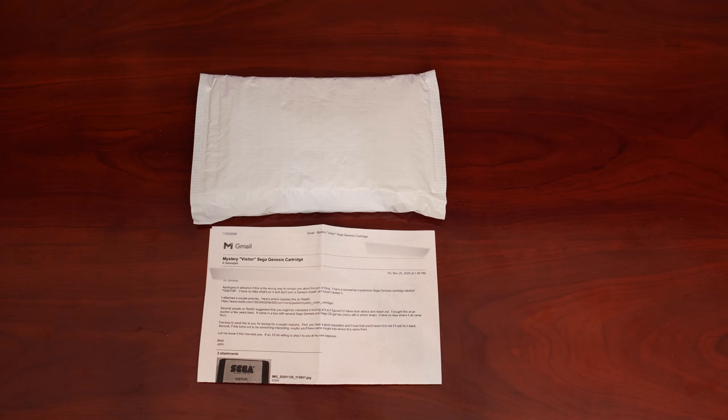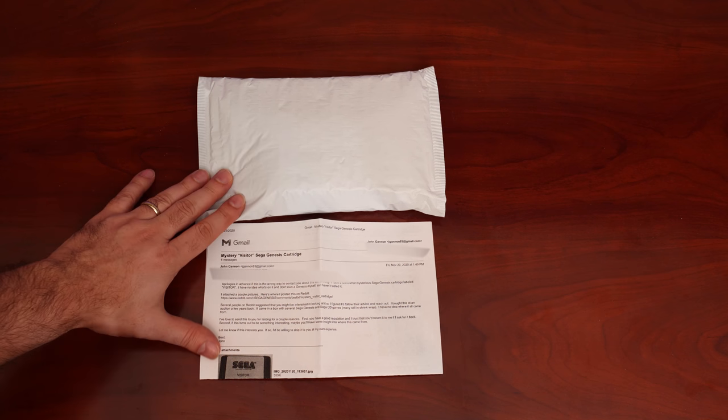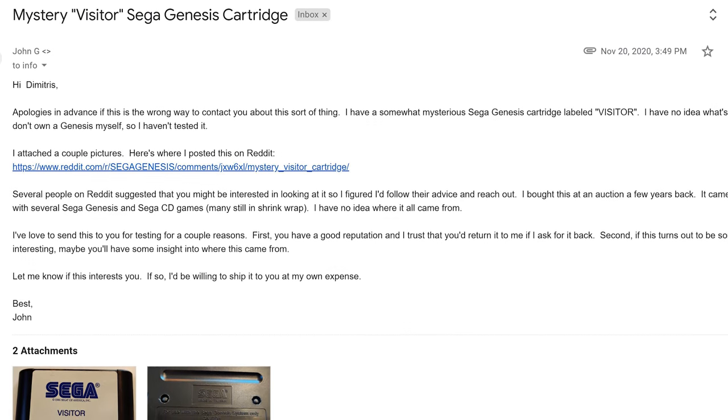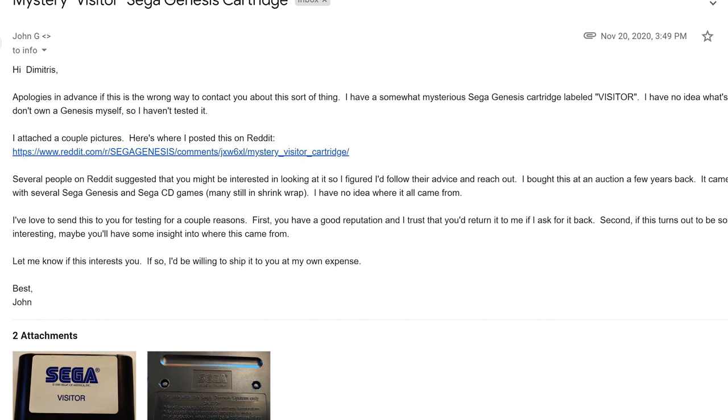A couple weeks ago I got an email from a gentleman known as John about a mysterious Sega Genesis cartridge that he had acquired and didn't know what to do with, because he doesn't own a Genesis himself. We got talking over email — very nice guy — and he sent it to me to take a look at, see if we can get it dumped, and find out what exactly this Sega Genesis cartridge is.